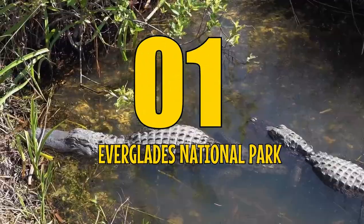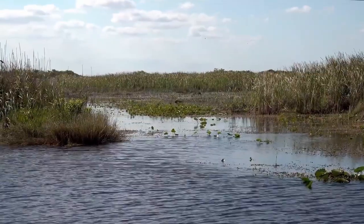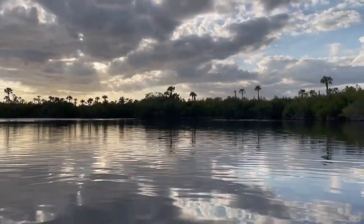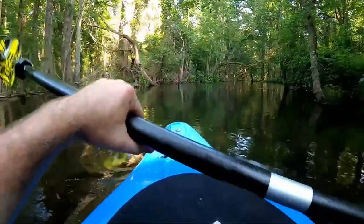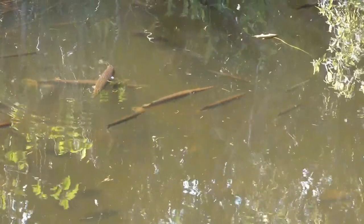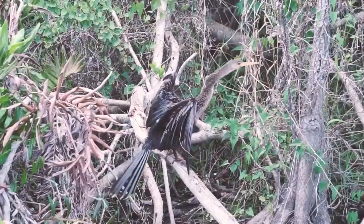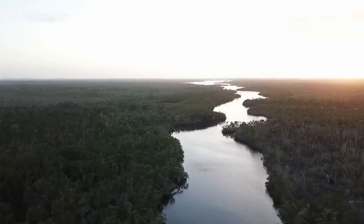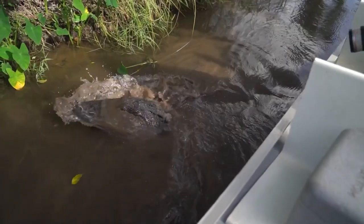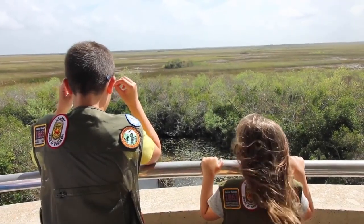Number 1: Everglades National Park, located in southern Florida, is home to many rare and endangered species, including the Florida panther. Covering over 1.5 million acres, it's one of America's largest parks. The park offers wildlife viewing, hiking, boat tours, tram tours, and birdwatching. Florida Bay and the 10,000 Islands make up about one-third of the park's acreage, making it a paradise for water lovers with mile after mile of beautiful waters to kayak and canoe.